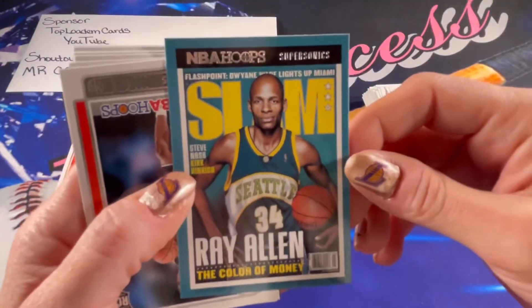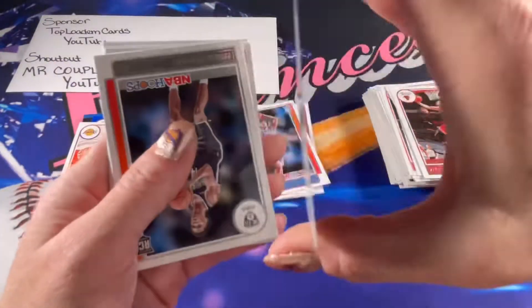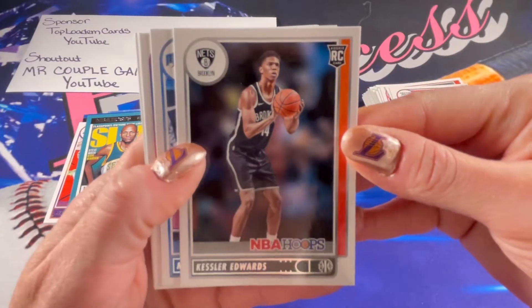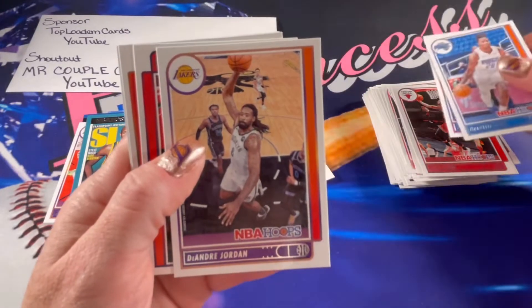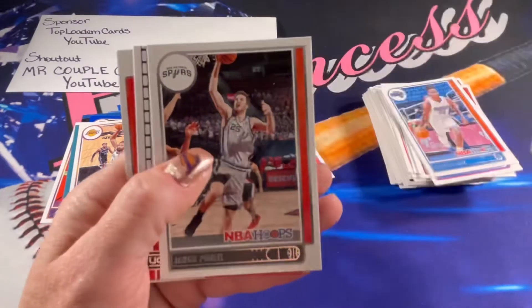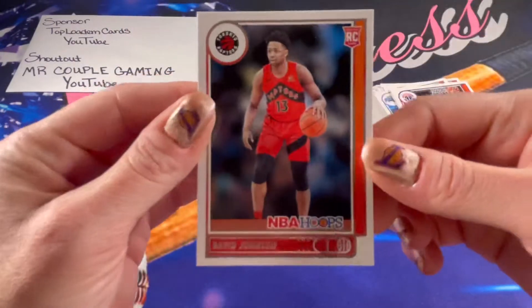There is the Slam — wow, those look so cool. Ray Allen — really awesome looking cards, I really like those. And then a rookie of Kessler Edwards. And the last pack — there's a Lakers card, DeAndre Jordan. Lights Camera Action of Bradley Beal. And then the rookie is David Johnson.